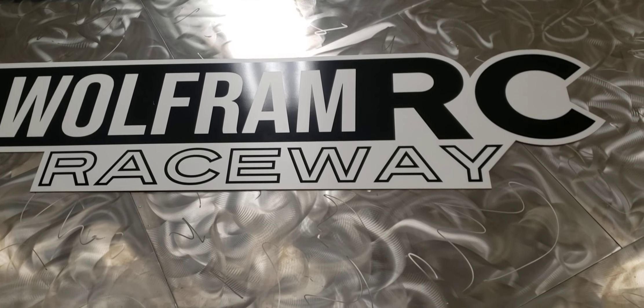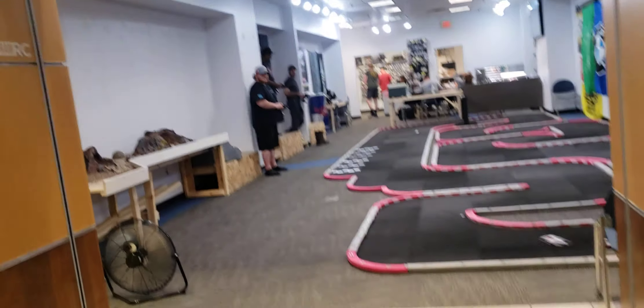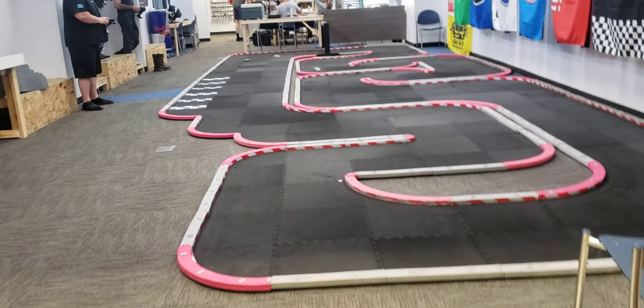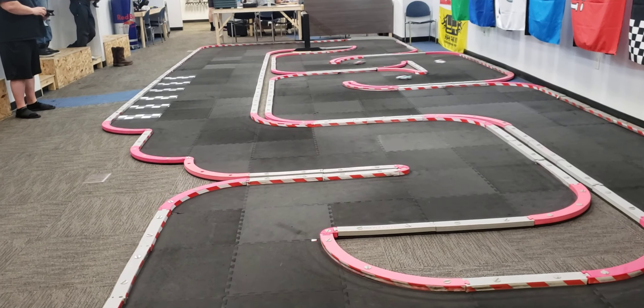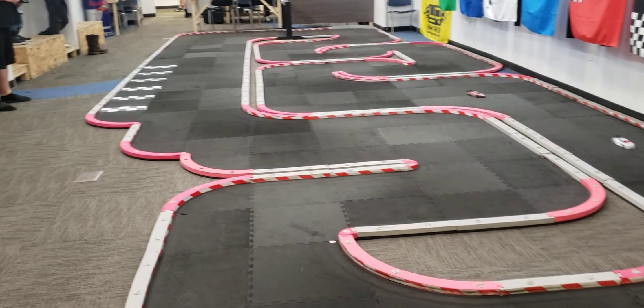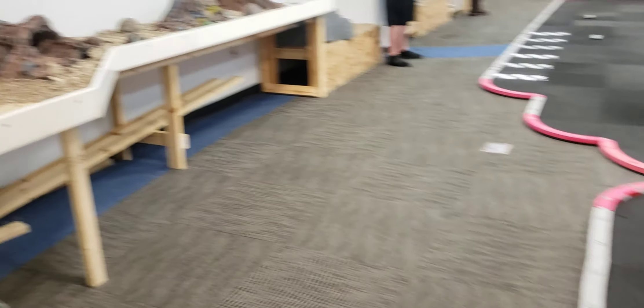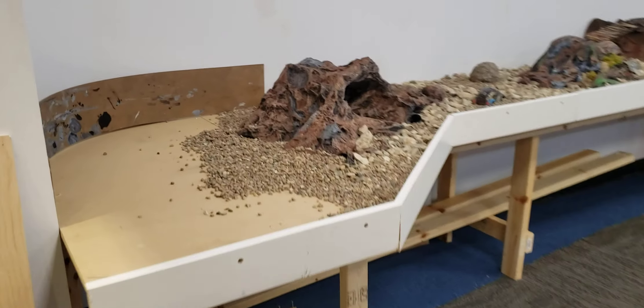Right now I'm at Wolfram RC Raceway and it's race night. This is the track — it had a 35-foot straightaway but it's been changed recently, and I don't know what the straightaway situation is right now.